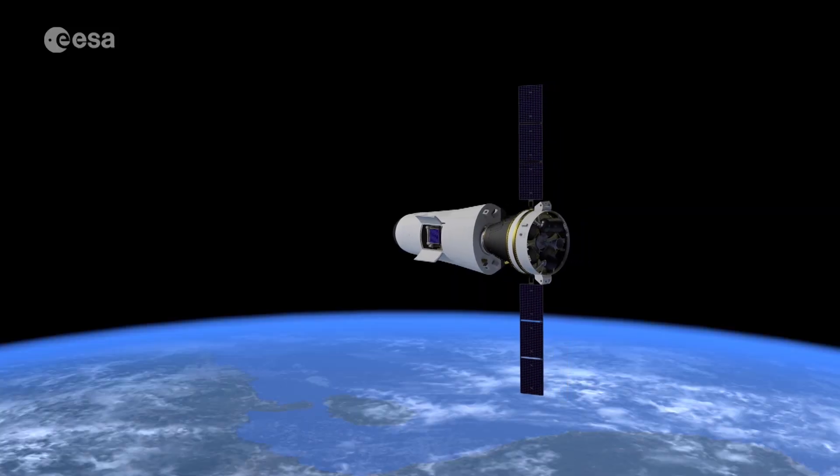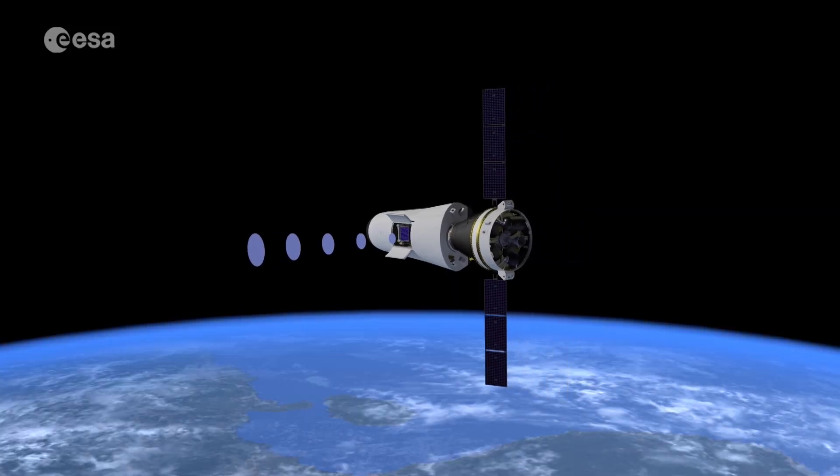We have today the access to space component which is covered through Ariane 6 and Vega-C. We are developing at ESA-STS space transportation also propulsion elements — engines for transport in space — and with SpaceRider we have an operational capability which will have to be decided in Seville at the end of the year for returning from space to Earth.